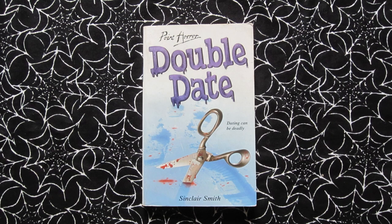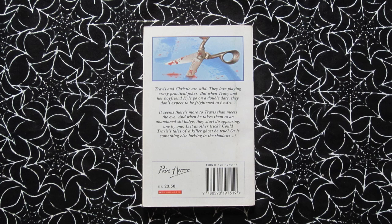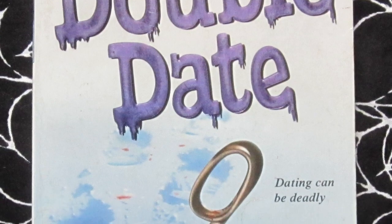Next up is Double Date, published in 1998. I think this might have been the last one in the original Point Horror series, if not the last then definitely one of the last few. Tagline: 'Dating can be deadly.' This is about a group of friends who go on a double date — Travis and Christy, and Tracy and Kyle. Travis loves to play practical jokes, but when they all go away to an abandoned ski lodge things aren't quite so funny anymore. Another great cover — I love the metallic blue icy font for the title and this bloody pair of scissors in the snow with the footprints. Definitely looks like a good one.